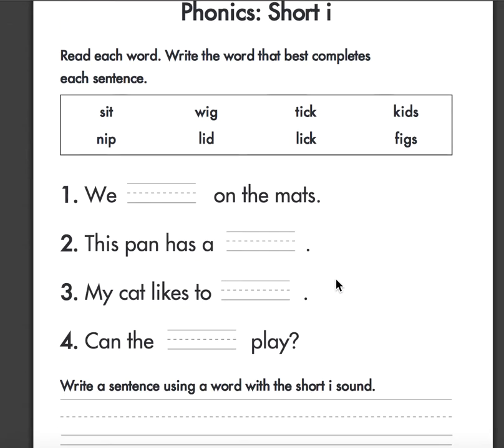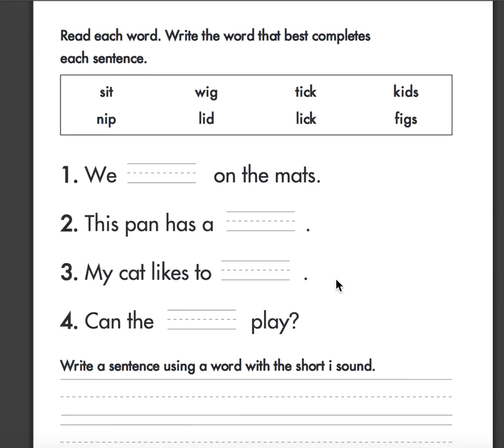I'm just going to read the other sentences and then you guys can fill the words out. This pan has a... hmm... this pan has a wing? Or this pan has a lid.